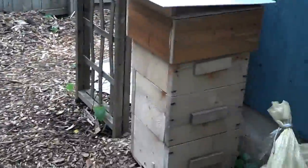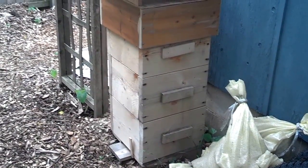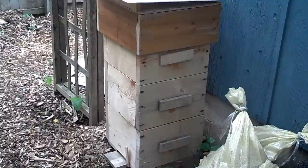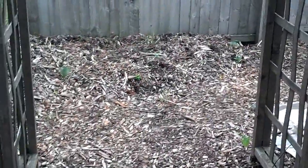The bees still seem to be quite active. That's really the only way I have to judge if they're happy or not. They are definitely active especially in warm weather — they don't like cold weather too much.